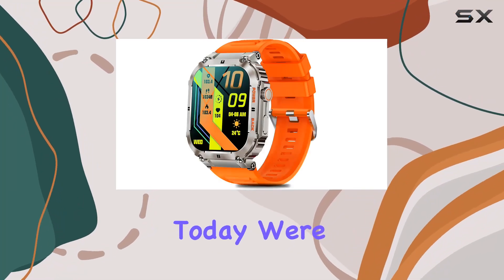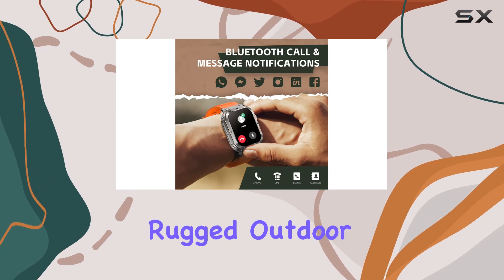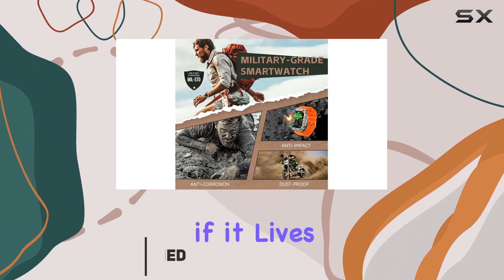Hey everyone! Today we're diving into the Lonecker DWTK57 Pro, a rugged outdoor tactical smartwatch that claims to be the ultimate companion for men. Let's see if it lives up to the hype.